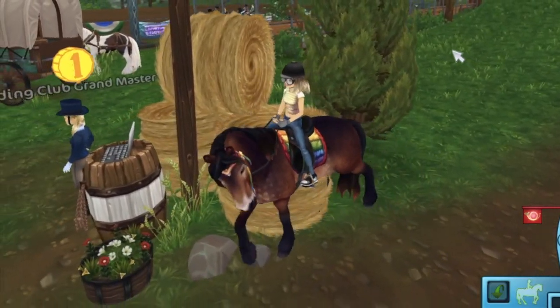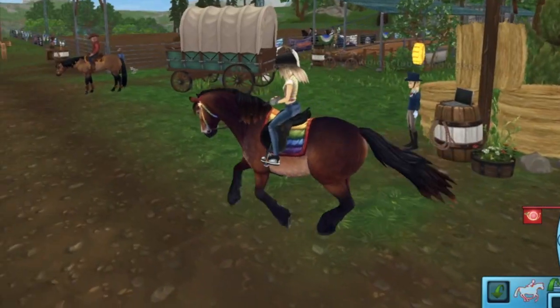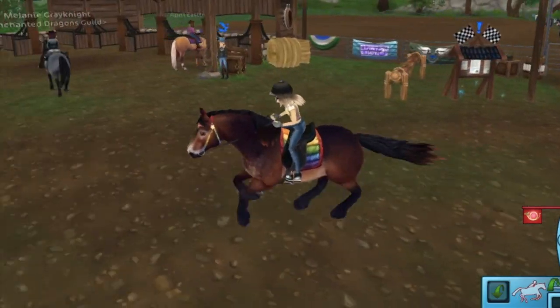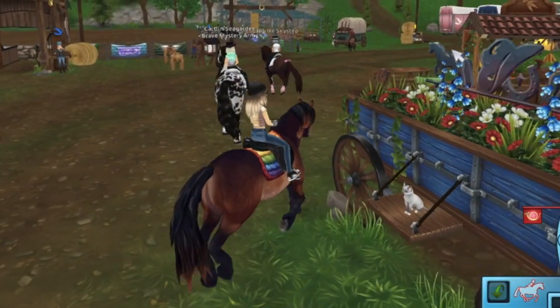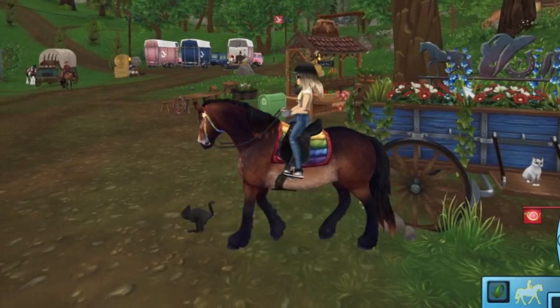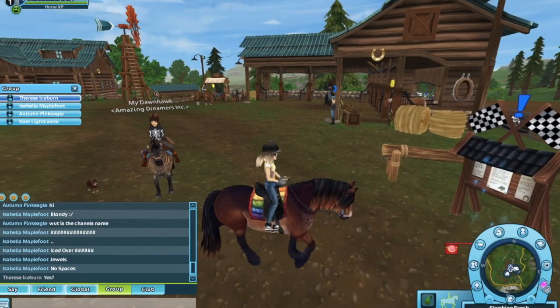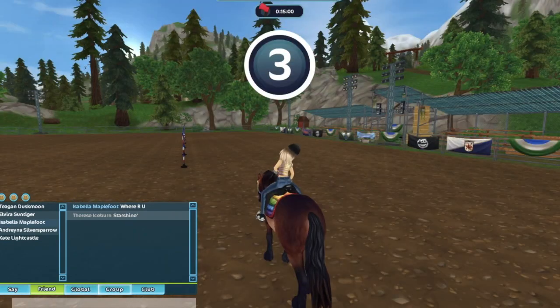I'm stuck in the hay bale — nevermind. Okay guys, let's check out its jump. Its jump is really smooth. I really like this horse. I just got two brand new horses, that's so exciting. I think I'll do a little training just for fun. I'm going to do just a little training just to get this horse starting to level up.